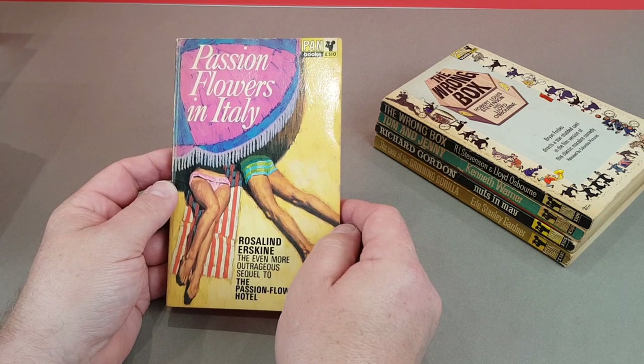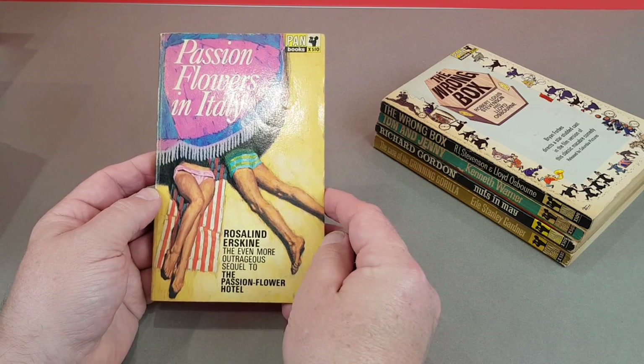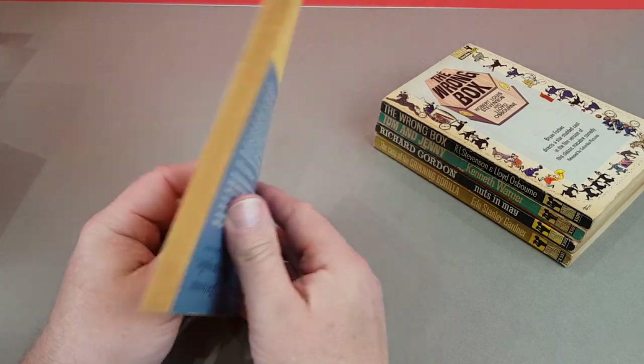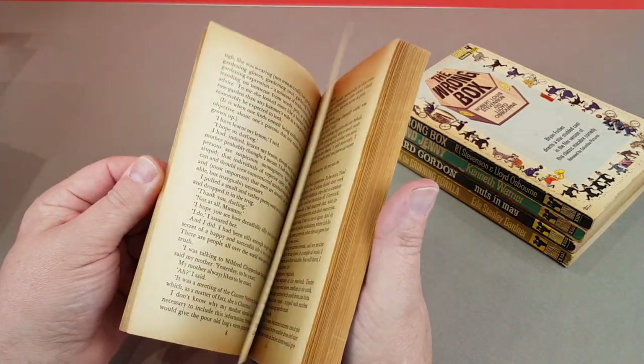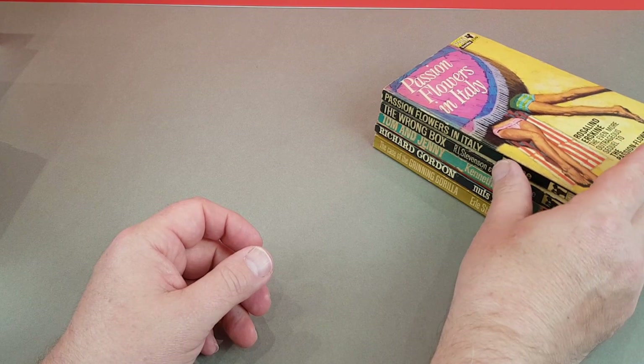X510 then - Passion Flowers in Italy. This was the sequel to the Passion Flower Hotel. It was a bit like the St. Trinian's vibe - sort of young schoolgirls getting up to mischief. There's also a movie of one of those as well, Passion Flower Hotel.